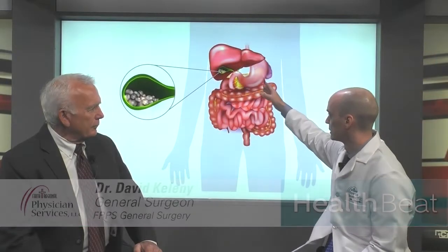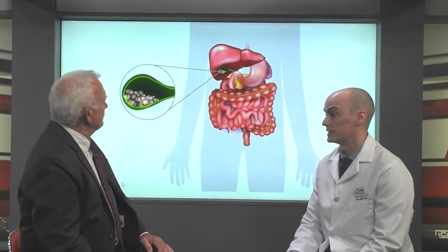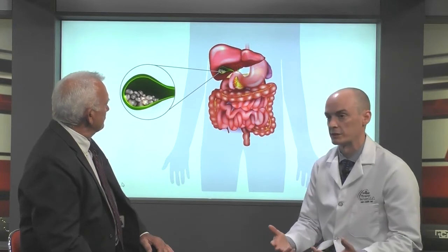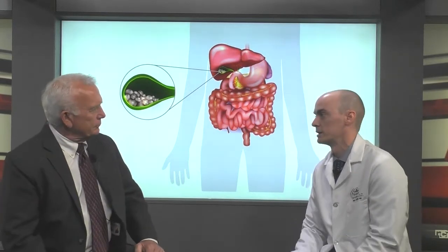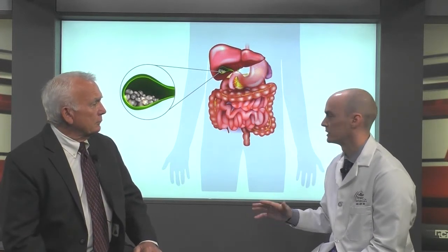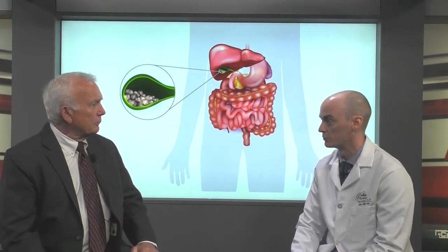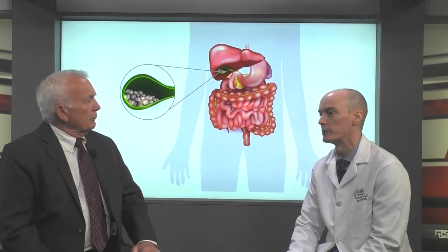Let's first talk about the function of the gallbladder to understand why we have to remove it. The gallbladder is a little pouch that sits just under your liver — you can see on this image up here, it's the little green pouch there. The gallbladder gets bile from the liver. Bile is something that helps your digestive tract digest fat. Over the years, the bile sits in this gallbladder and it can form stones. A lot of people who have stones don't experience any symptoms, but in some people it can cause problems.